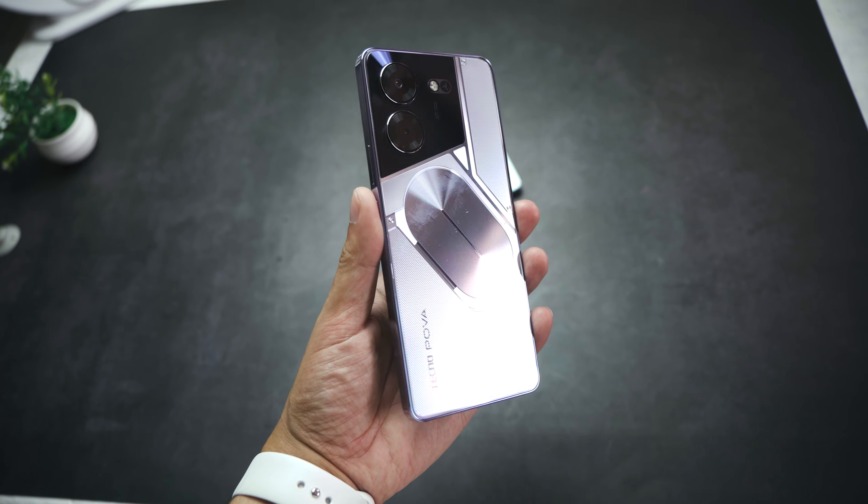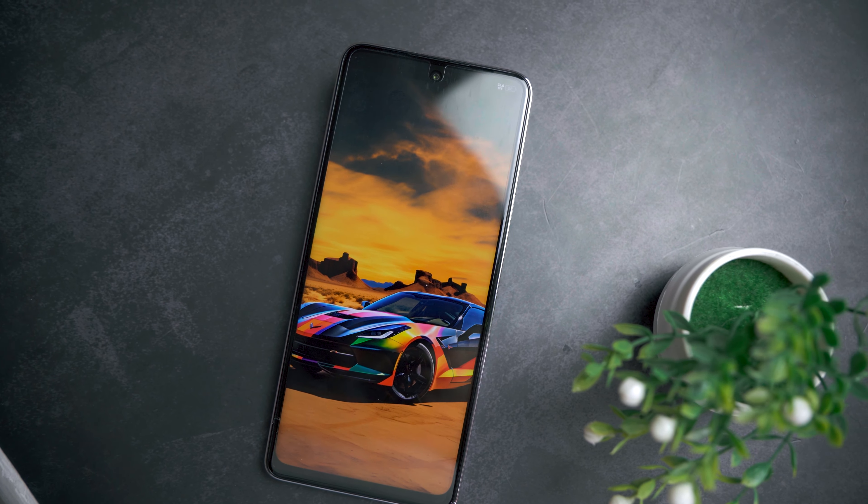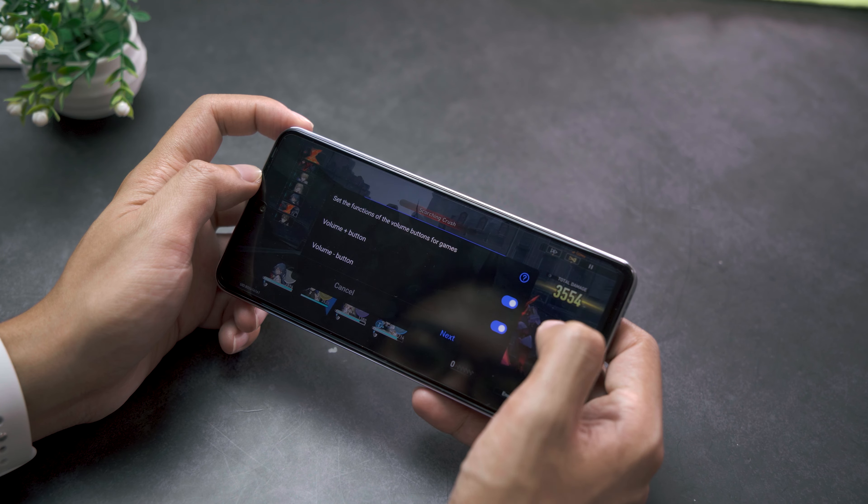Along with those things are a new design, new display, new software features, and faster charging. Why don't we start by addressing the elephant in the room, which is the design.